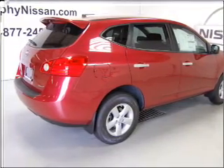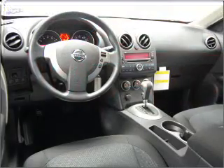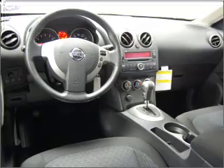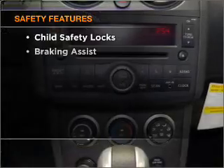Air conditioning, power door locks, power windows, power steering, cruise control, power mirrors, an alarm system, an AM FM stereo with a CD player, and an adjustable tilt steering wheel. If safety is a high priority,